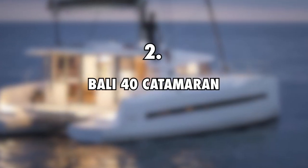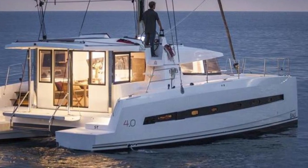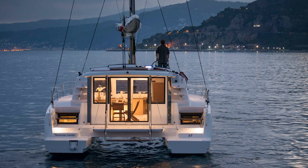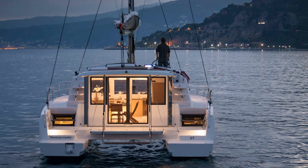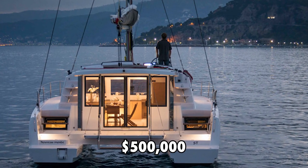Number 2: Bali 40 Catamaran, $500,000. In 2019, Sailing Doodles partnered with Sailology to charter two Bali 40 Catamarans across St. Vincent and the Grenadine Islands. A Bali 40 Catamaran has an estimated value of $500,000.